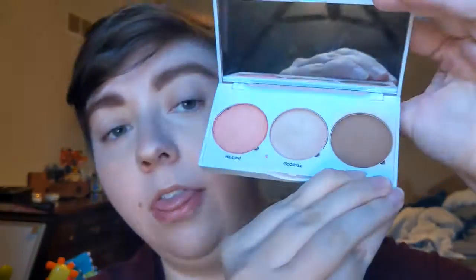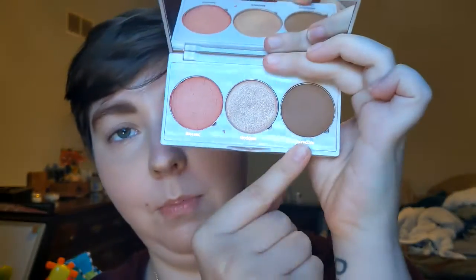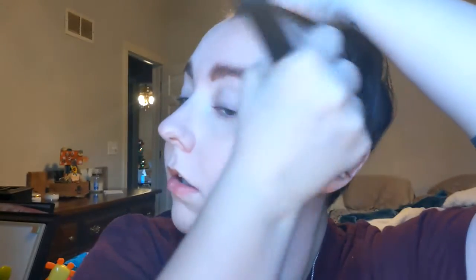I like to start with bronzer, then do blush, then highlights. So I'm gonna start with this bronzer — this is the Real Her Ultimate Glow Getter Cheek Trio, which I got in a BoxyCharm a couple months ago. I'm picking up too much bronzer; I'm just wiping my brush off on the back of my palm. I'm used to my Cover FX bronzer and stuff.